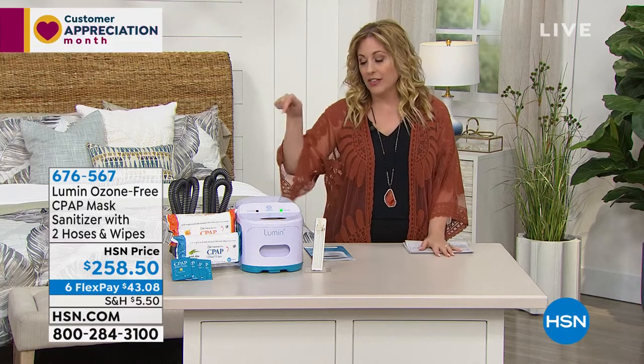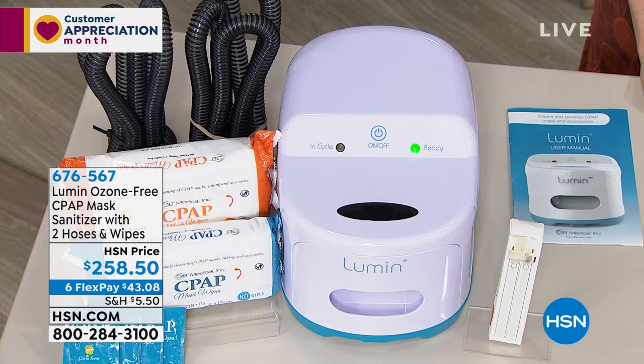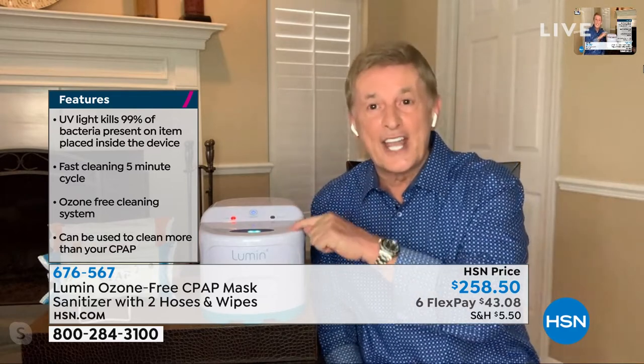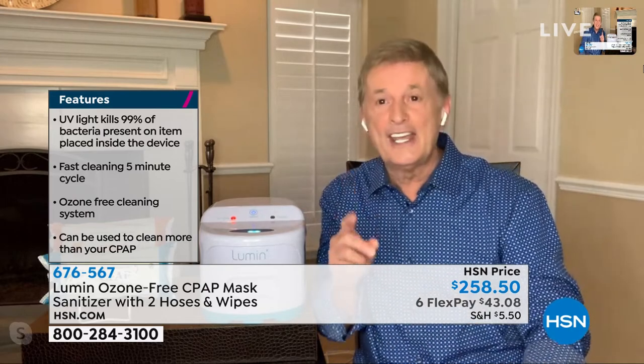One of the key things I love about this machine is that it is ozone-free. Most other CPAP cleaners are not ozone-free. Ozone is a known lung irritant — it's an unsafe gas. The FDA says that. So why would you bathe something in an unsafe gas? That's why this sanitizer is ozone-free. It works on UVC, but very importantly, not all UVC sanitizers are the same. This takes five minutes — the less time it takes, the stronger the UVC.